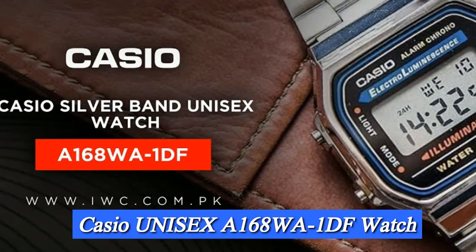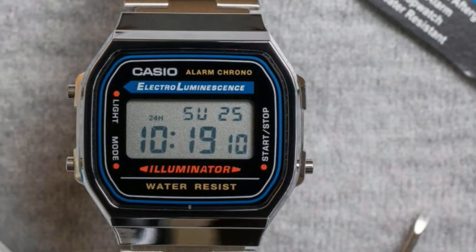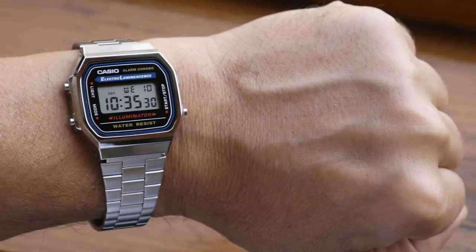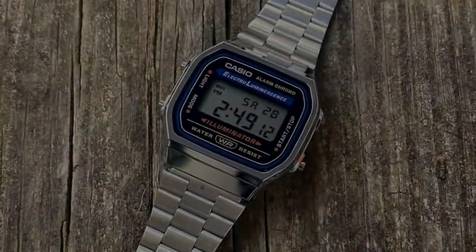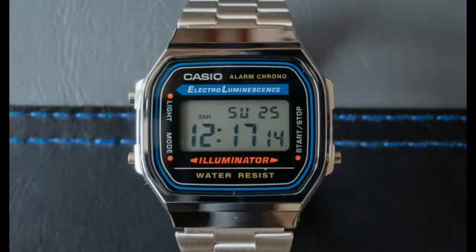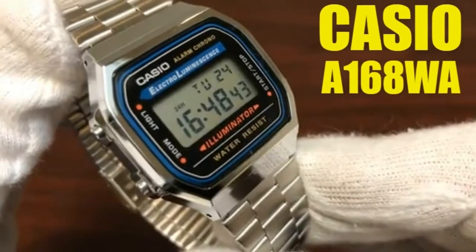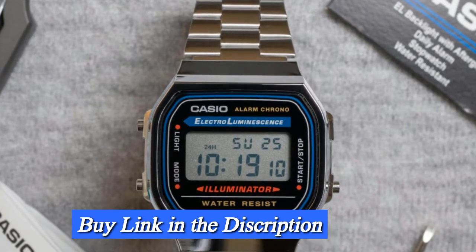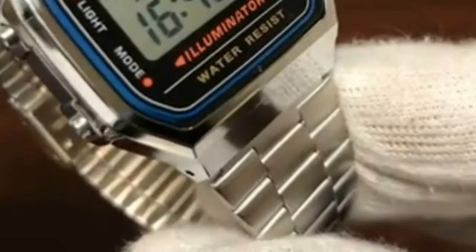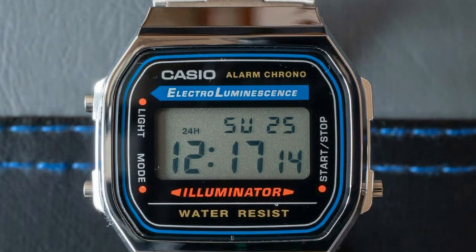Number 2: Casio Collection Unisex Adults Watch A168WA. Product Specifications — Brand/Collection Name: Casio. Model number: A168WA-1WES. Item shape: rectangular. Dial window material type: mineral. Display type: digital. Clasp: fold-over clasp. Case material: plastic. Case diameter: 32mm. Case thickness: 7mm. Band material: stainless steel. Band size: men's. Band width: 18mm. Band color: silver. Dial color: gray. Bezel material: plastic. Bezel function: stationary. Calendar: day/date. Special features: alarm, luminous, water resistant. Item weight: 1.8 ounces.